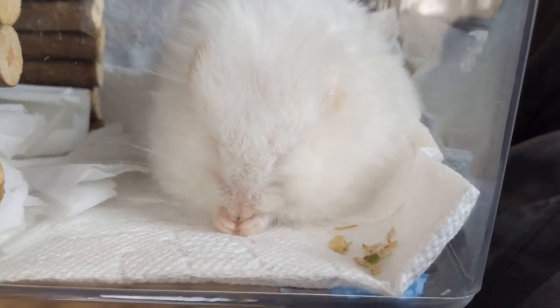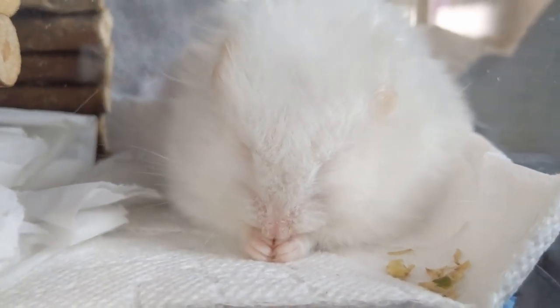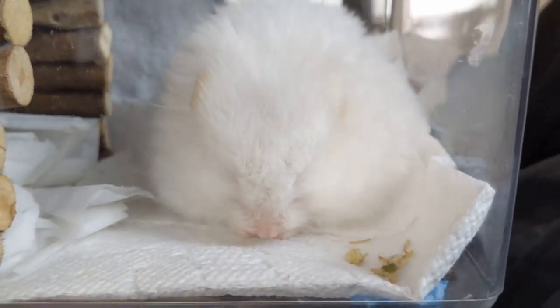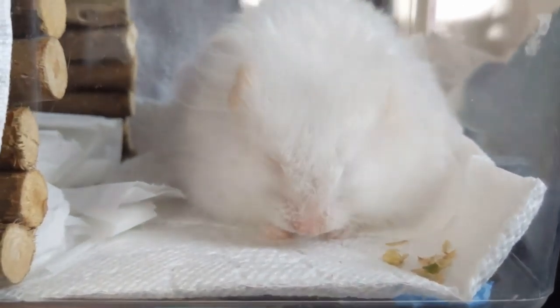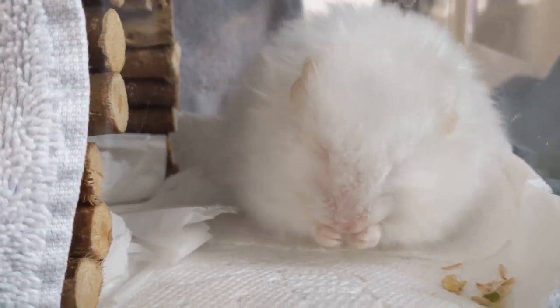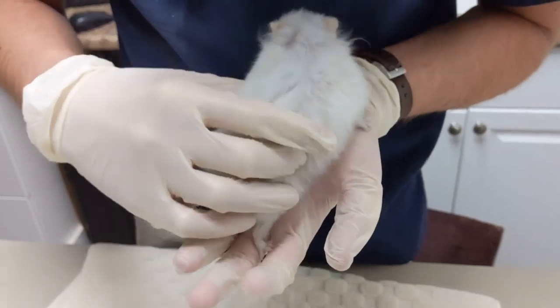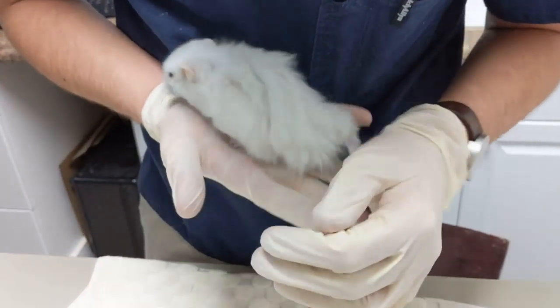We're at the vet and Jules is just eating — it's so cute. We're just waiting for the vet to call us into the exam room. It's now time to go in to the vet's office. The vet notes he doesn't see any discharge like pus around her vulva or anything like that.